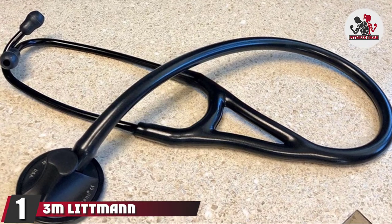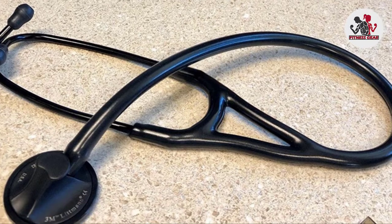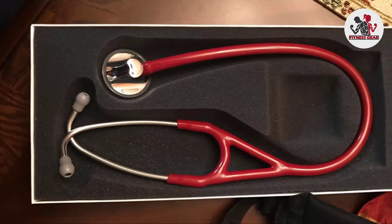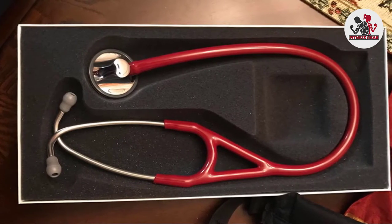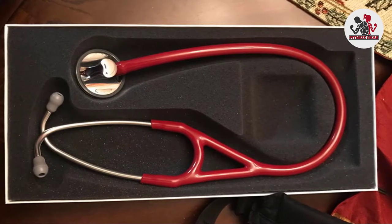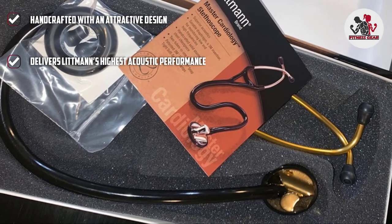At the first position of our list, we have the 3M Littmann Master Cardiology Stethoscope. It is a top choice for cardiologists, delivering Littmann's highest acoustic performance and handcrafted with an attractive design. The tunable diaphragm is designed to capture low and high frequency sounds, and the two-in-one tube design eliminates noise interference from two external tubes rubbing together.